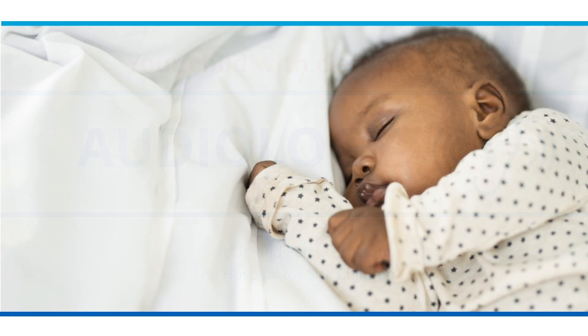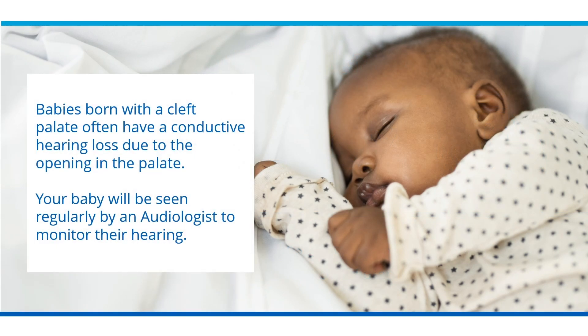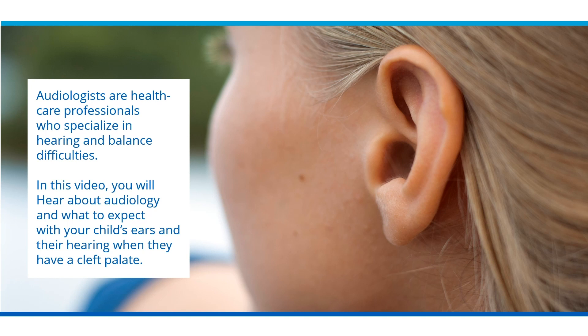Babies born with a cleft palate often have a conductive hearing loss due to the opening in the palate. Your baby will be seen regularly by an audiologist to monitor their hearing. Audiologists are healthcare professionals who specialize in hearing and balance difficulties. In this video, you will hear about audiology and what to expect with your child's ears and their hearing when they have a cleft palate.